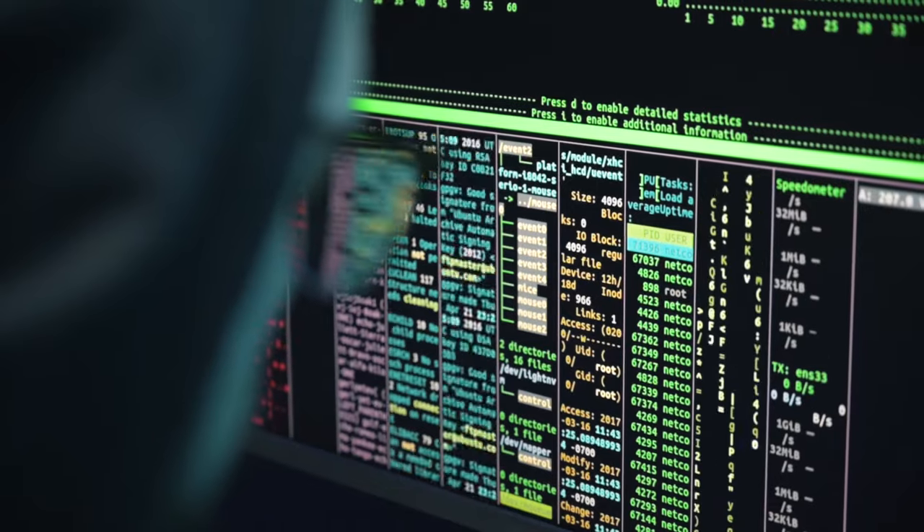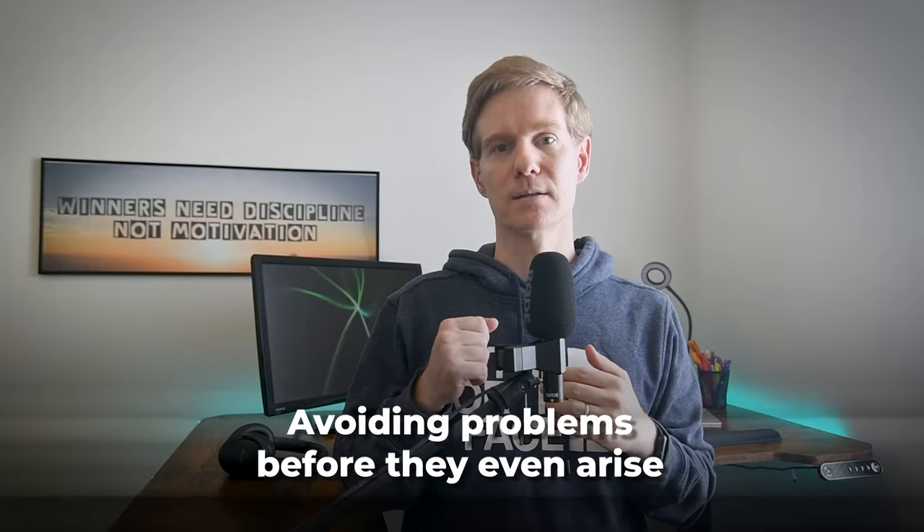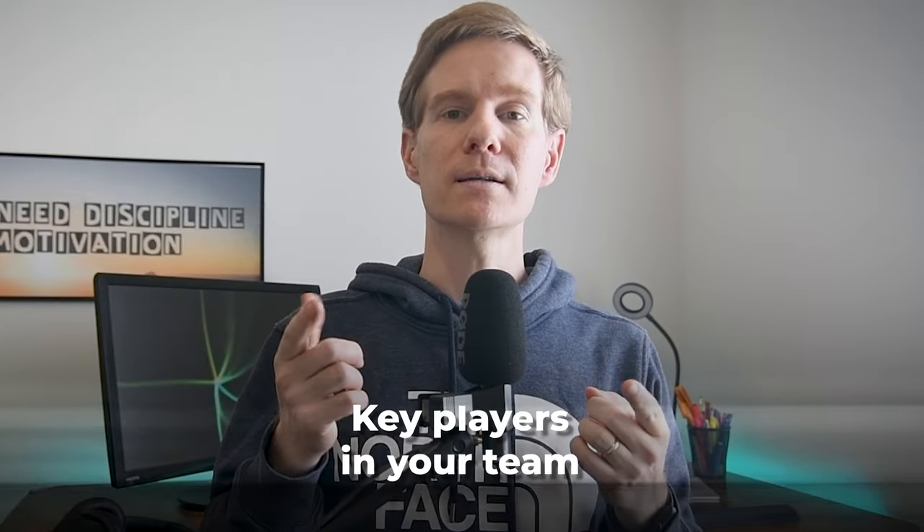A developer's life is full of problems, big and small. Whether it's dealing with code issues, version control, or lack of documentation, we all face challenges. But you have the power to do something about them. Some people hope someone else will fix things, while others ignore the problems altogether — but neither approach works. Instead, you can take charge and tackle problems head on. Being proactive is key to avoiding problems before they even arise, and by facing challenges and finding solutions, you will become one of the key players in your team.